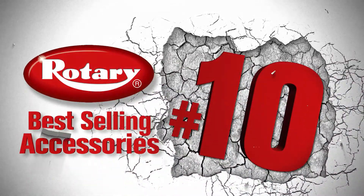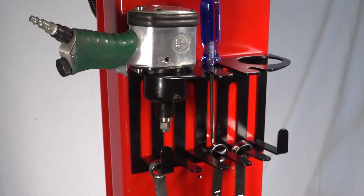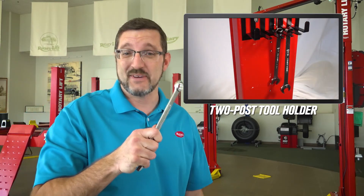Coming in at number 10 is the two-post tool holder. This versatile tool actually holds the tools for you. It's easy to mount and it gives you access to whatever you need within an arm's reach. Amazing, right?